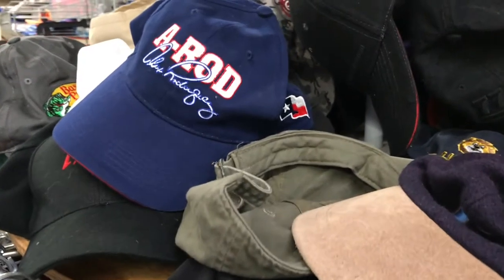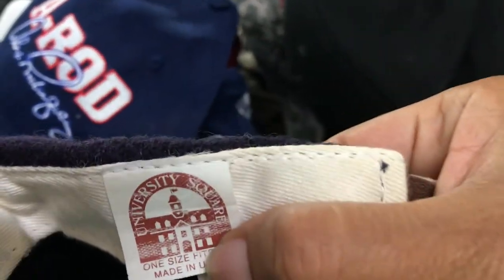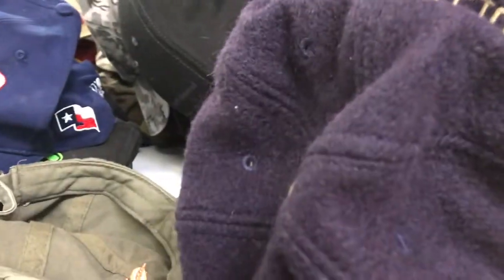Going through these hats — this looks interesting to me. It's a Columbia, looks retro vintage. University Square, made in USA. I'm gonna pick this up, I just got a feeling — we'll see.